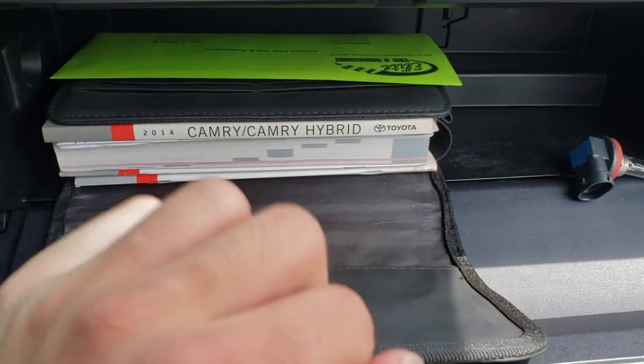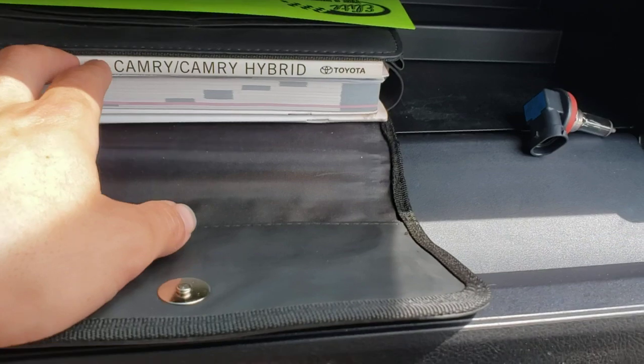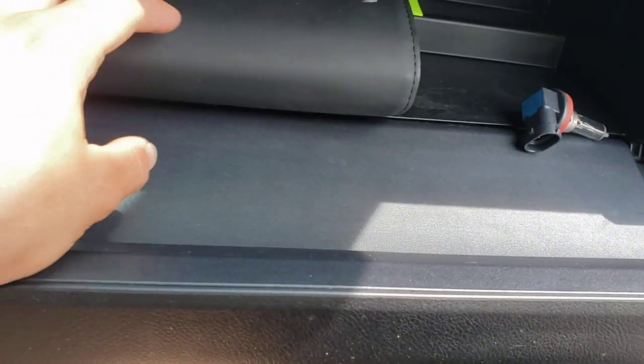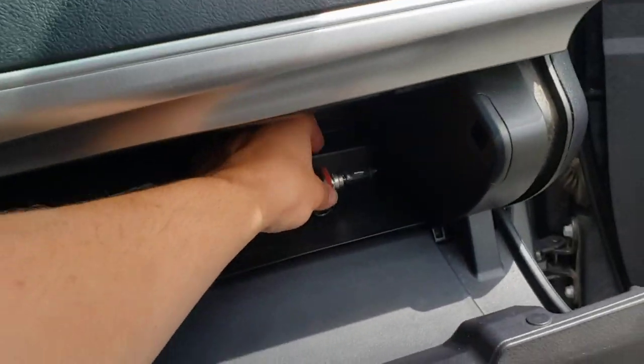So, 2014 Camry — this is not a Camry hybrid. It's just an inline four. Not a hybrid, just a straight inline four-cylinder.